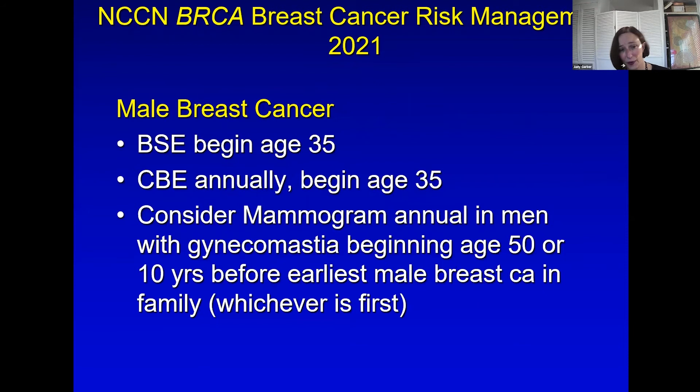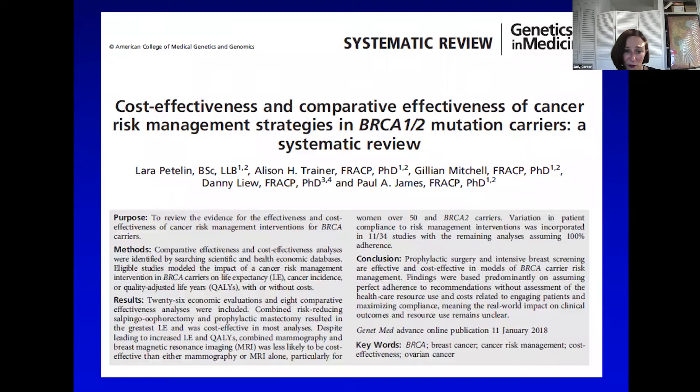For male breast cancer, the recommendations are for self-exam and clinical breast exams beginning at 35, with mammograms for men who have extra breast tissue beginning at 50 or if there was early male breast cancer in the family. This is an uncommon occurrence in BRCA1 and 2.